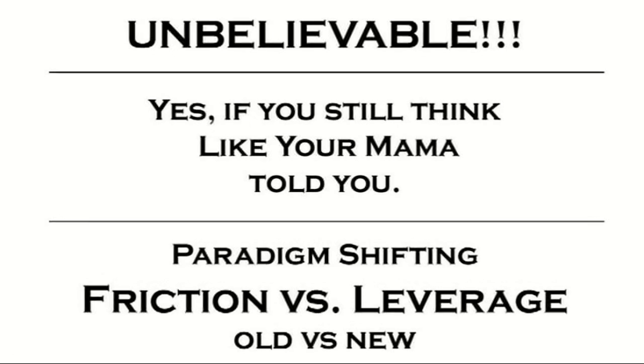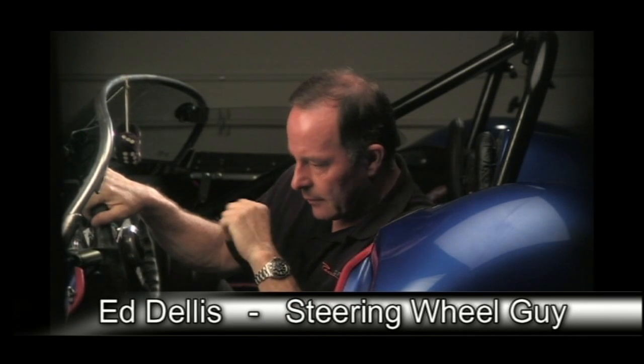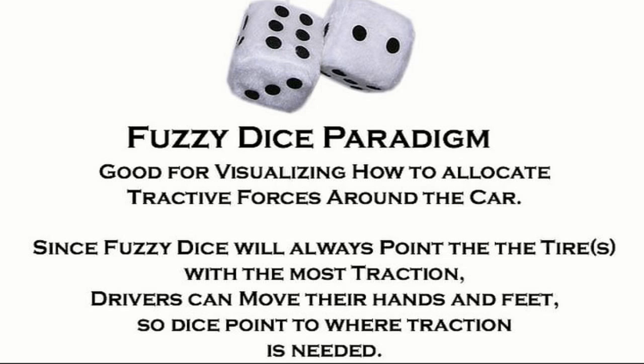I want to talk for a second about steering feel and where it comes from. I've gone over in various other videos how self-aligning torque happens and how the fuzzy dice always point to the tires with the most traction.